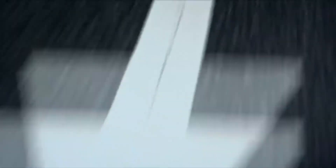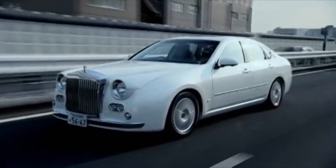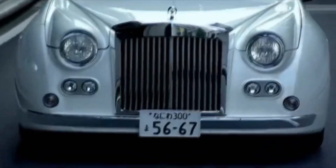But Mitsuoka makes another car which, on paper, is even more up my street. Here it is, and it's called the Gallu. Let's go.